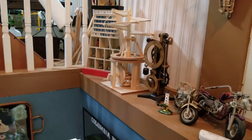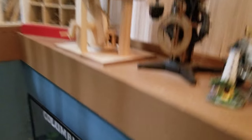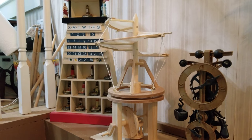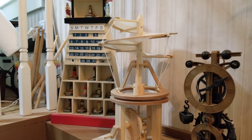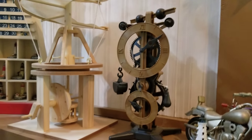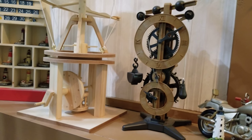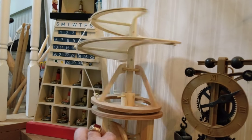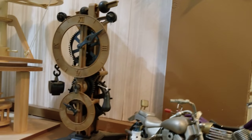All right, so we'll head downstairs. I got my Da Vinci — Da Vinci air screw and the clock. Those were both kits. They both work too, by the way. And the clock works.